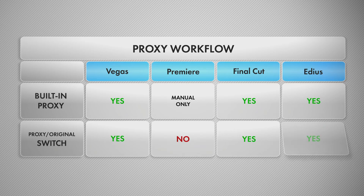Vegas, Final Cut and EDIUS all have built-in proxy workflow — you can easily create a proxy for any given file and switch between proxies and originals with the click of a mouse at any time. That's not the case with Premiere, where you can only relink files manually every time you want to switch from originals to proxies and back. None of the programs reviewed has the ability to customize proxy format; however, this is possible via third-party scripts in Vegas.